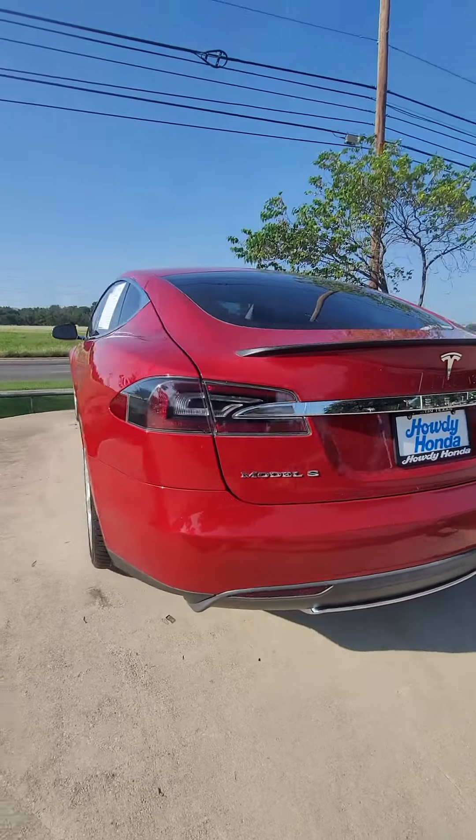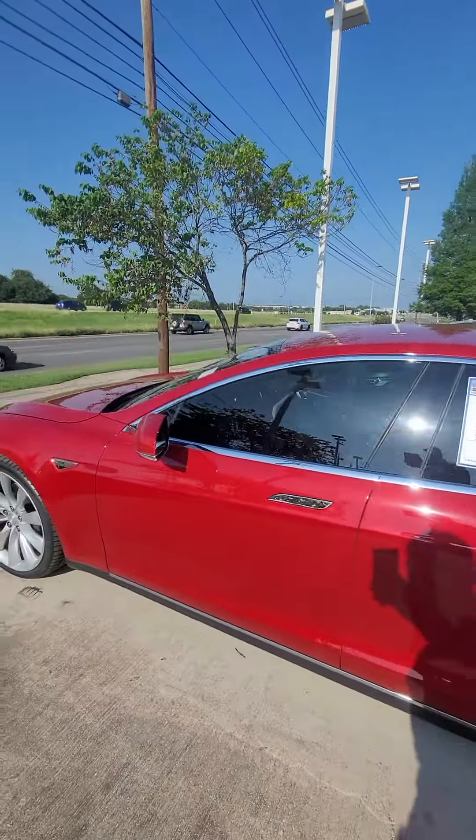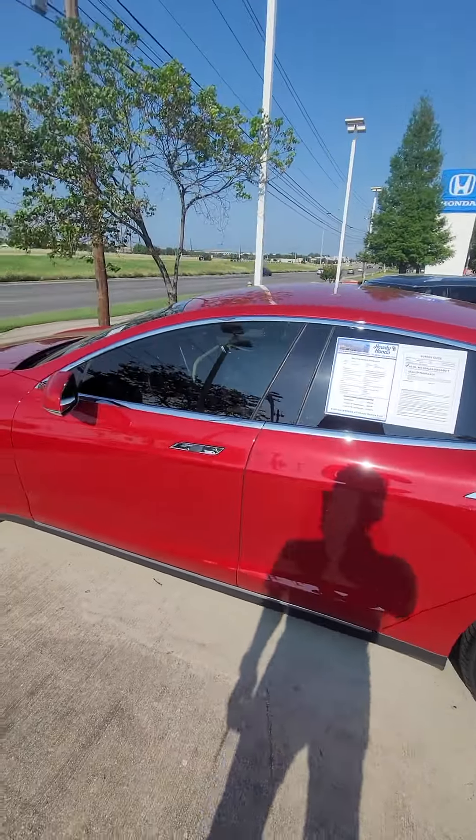After you see the vehicle, it's here and it's available. So if you want to set a time to come check it out, give me a phone call at 512-905-2192.